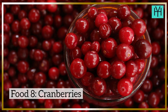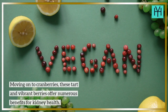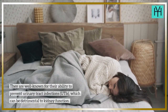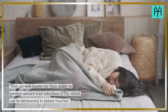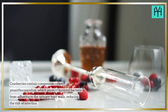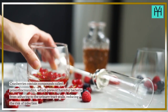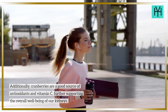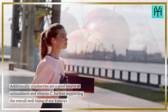Food 8: Cranberries. Moving on to cranberries, these tart and vibrant berries offer numerous benefits for kidney health. They are well-known for their ability to prevent urinary tract infections (UTIs), which can be detrimental to kidney function. Cranberries contain compounds called proanthocyanidins, which prevent harmful bacteria from adhering to the urinary tract walls, reducing the risk of infection. Additionally, cranberries are a good source of antioxidants and vitamin C, further supporting the overall well-being of our kidneys.